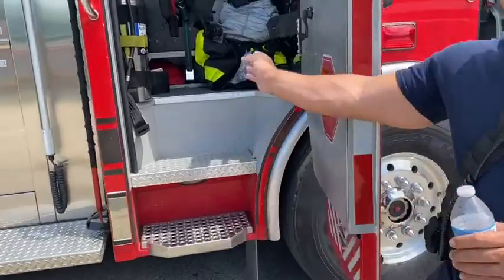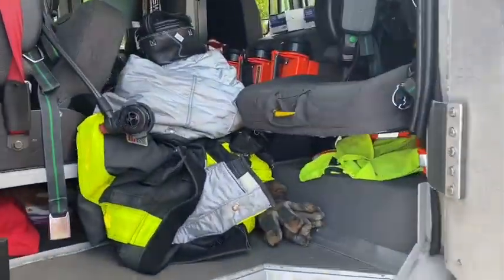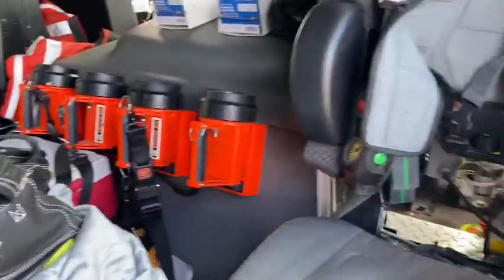Moving on back, this is the back of the cab where more personnel ride, so the firefighters can all safely seat belt themselves in and get their gear on for a fire.